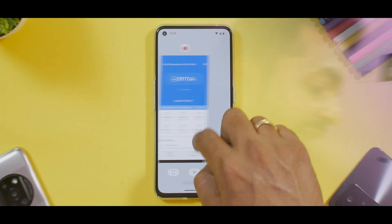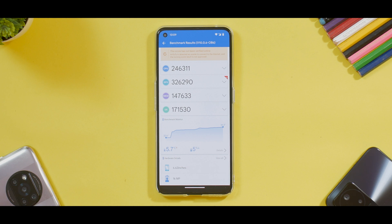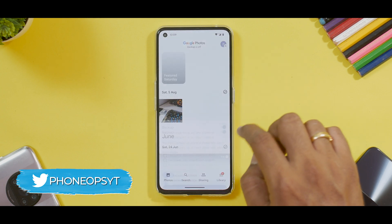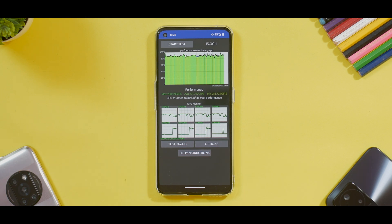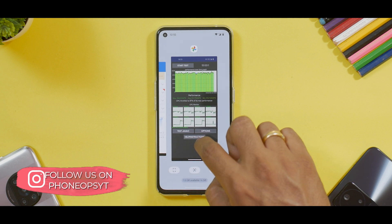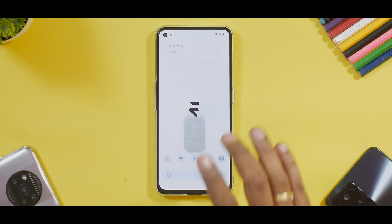Let's talk about benchmark numbers. The first one is Antutu — to my surprise it scored a very good number: 891,764, with a 5% battery drop and a temperature increase of 5.7 degrees Celsius. Overall pretty good experience. The CPU throttle test was also amazing — we have 87% throttling, which is not that bad, with an average score of 231,792 GIPS, which is excellent, and a highest score of 258,000. For Geekbench, we have a single-core score of 1,304 and a multi-core score of 3,333.